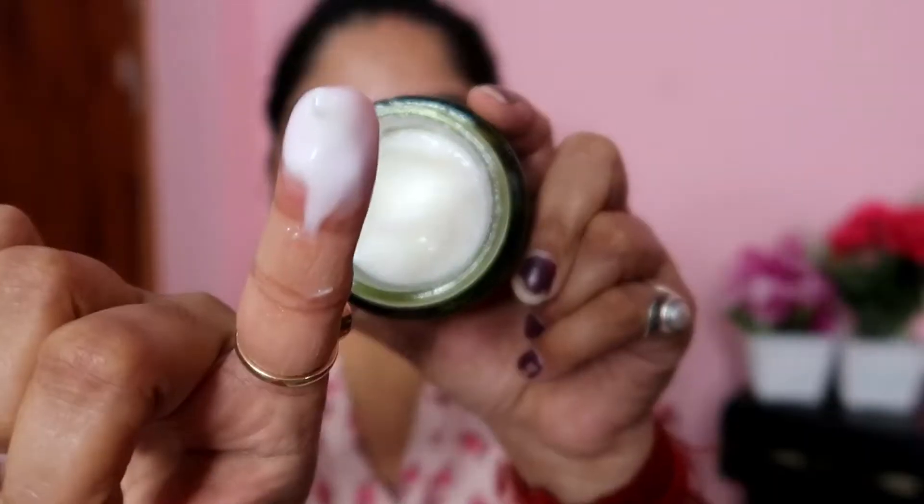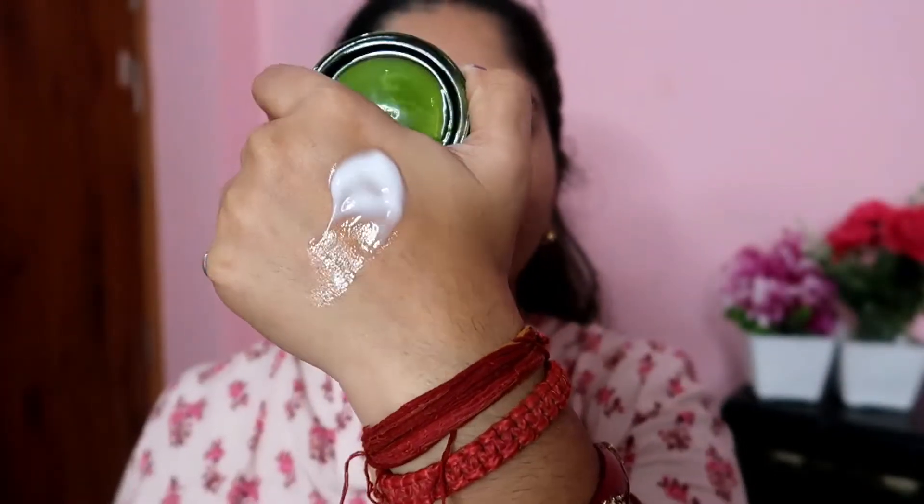This is suitable for all skin types. It is 50 grams and a very good product. You can see it has a gel-like texture — it absorbs into your skin very quickly, which I like, and it provides hydration as well. After applying all the products and steps, you add this last to your skincare routine, and the next morning when you wake up, your face looks so good — you get a healthy glow.